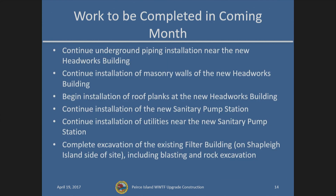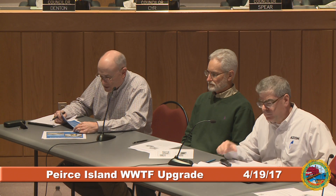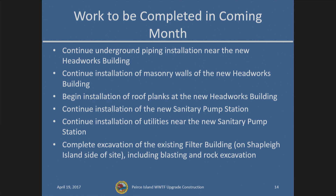That concludes the activities from this month. Andy Broder will now give a sense of what's coming in the upcoming month and in the bigger picture over the next six months. As far as work to be completed this upcoming month: we'll continue underground piping installation near the new headworks building — all the yard piping in that area. The CMU block walls will be completed this month. For roof plank installation, we plan one concrete placement this coming Monday and another roughly a week later to complete the plank installation. Down at the sanitary pump station, interior piping in one of the valve pits is nearly done, and surrounding work will continue.